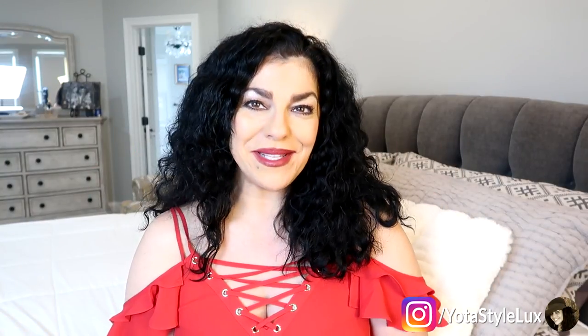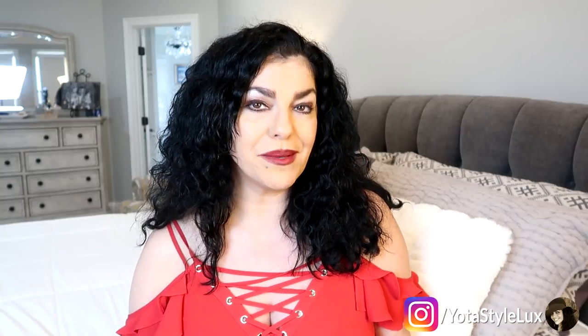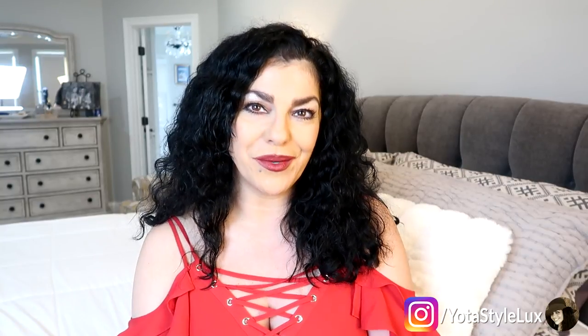Hi guys, welcome back to my channel. If you're new here, hi, my name is Yota. I'm thrilled to have you here today, and I'm also thrilled to be home. For today's video I thought I would share with you guys some of my recent Amazon purchases — some maybe not so recent, but they're so fabulous I just want to share them with you guys. If you're interested, stick around.